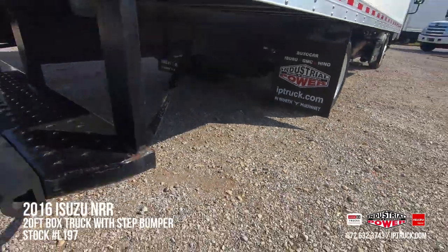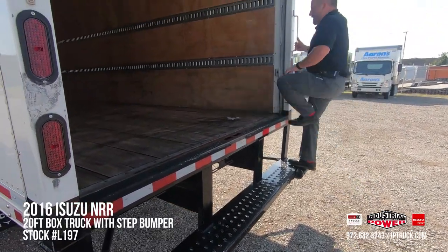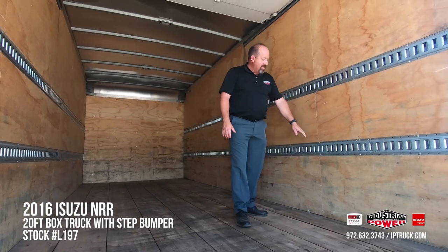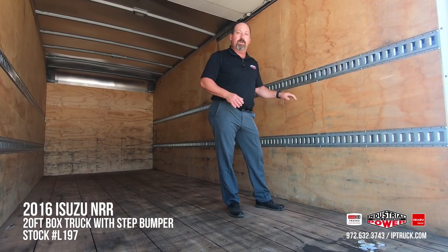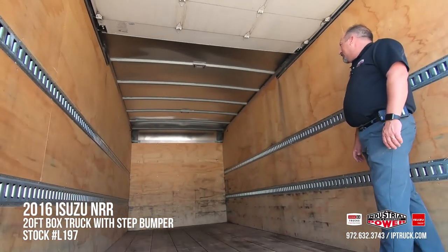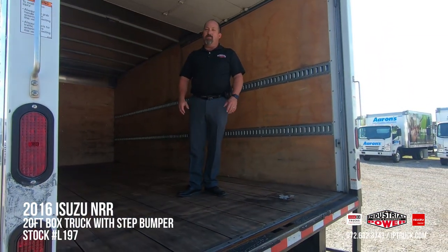It's got brand new Industrial Power mud flaps on it. This particular body has a step bumper on it — if you're backing up to a dock, it does have the dock bumpers. It's got a grab handle so you can step up; very easy to get into. This is a 20-foot Morgan body — it's 91 inches tall and 96 inches wide, so it's got a lot of area to put your product in. It's got two rows of e-track and plywood in between, so if you've got product that can slide around or shift, it'll hit the plywood and not the aluminum, keeping the outside of the body looking really nice. It's got a great aluminum roof with no damage, two dome lights for early morning or late evening loading, plywood across the front, and a laminated hardwood floor that's in really good shape. This truck has a lot of life left in it and will give you many years of service.